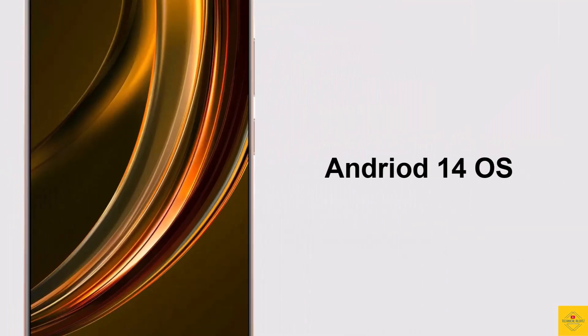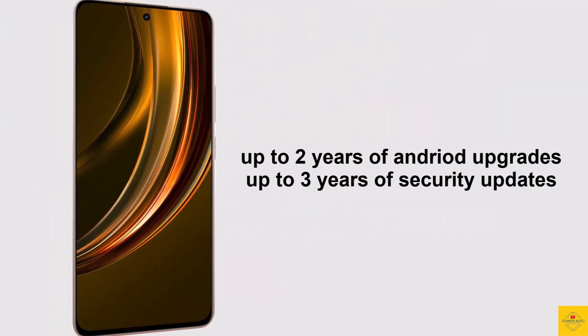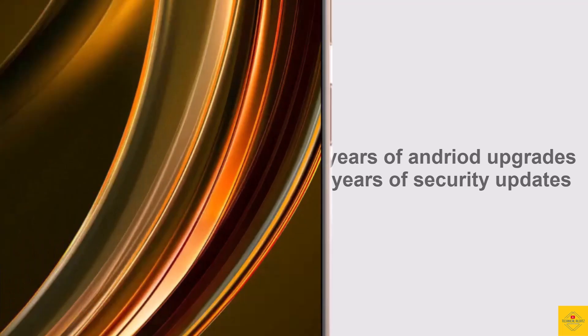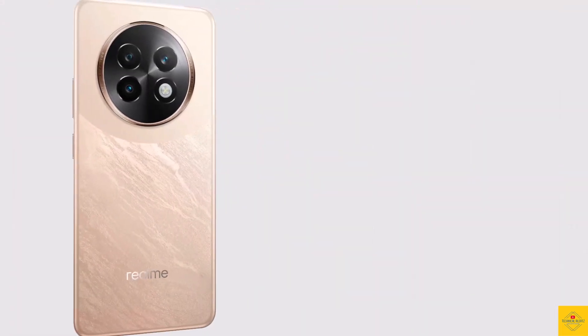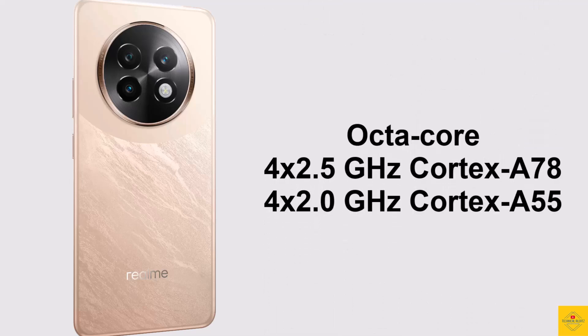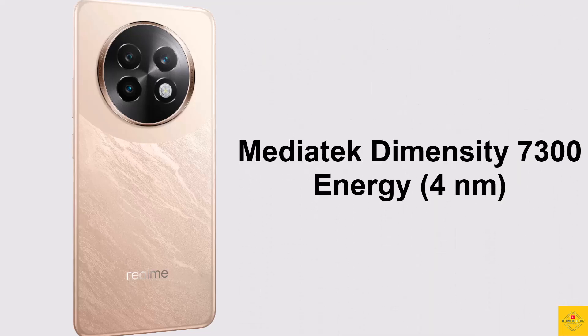For software, the handset runs on Android 14 operating system based on Realme UI 5.0. The company provides up to two years of Android upgrades and up to three years of security updates. Under the hood, the CPU is an octa-core 2.5GHz quad-core Cortex-A78 plus 2GHz quad-core Cortex-A55, powered by the MediaTek Dimensity 7300 Energy 4nm chipset.